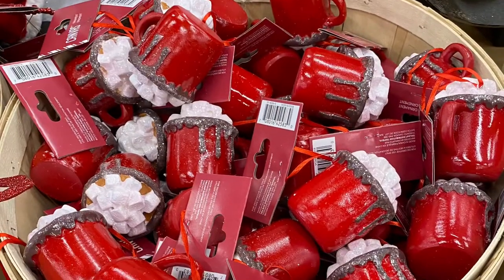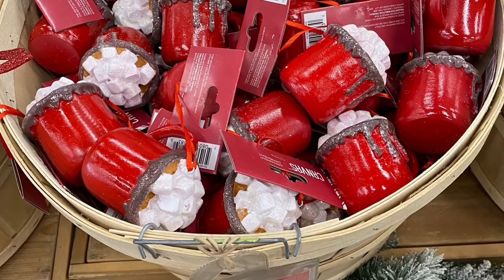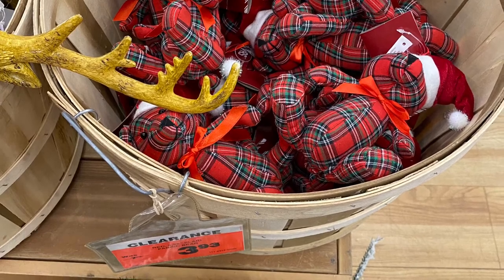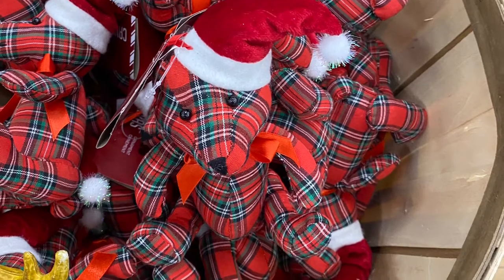And for $4.49, they had the really cute hot cocoa with the marshmallows and a mug — the ornament. So cute. And they had the clearance bears — lots of those. They're adorable. I believe I showed them in my last video — they still have lots.